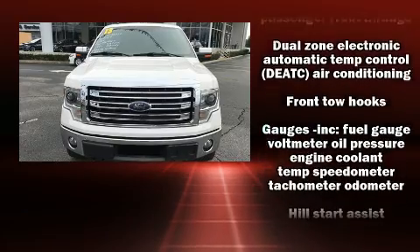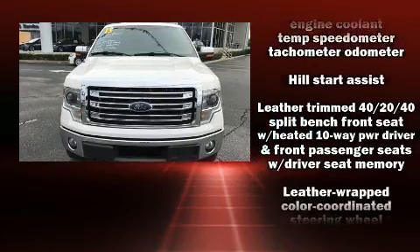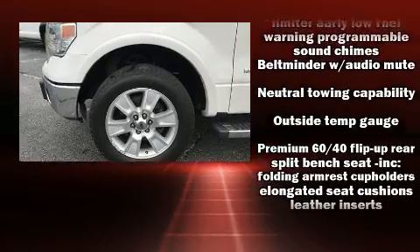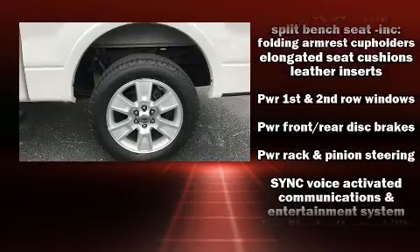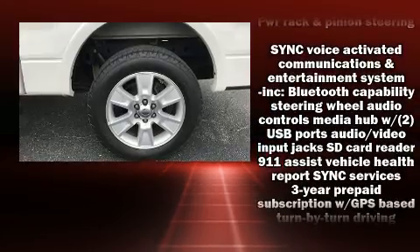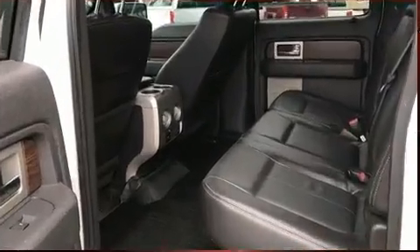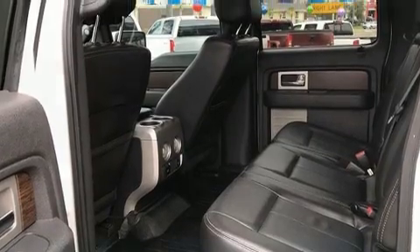Ford also prioritized safety and security by including dual front impact airbags, head curtain airbags, traction control, a panic alarm, and four-wheel disc brakes with ABS. Various mechanical systems are monitored by electronic stability control, keeping you on your intended path.